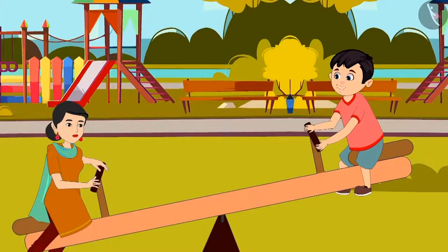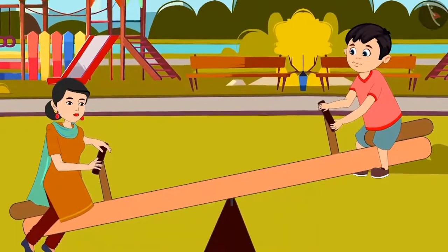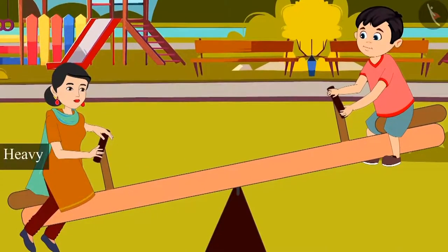Chotu says, 'Really mummy, now I understood.' So children, did you see? Mother was heavier than Chotu, so the seesaw went down on her side. And Chotu was lighter than his mother, so the seesaw was in the air on Chotu's side.